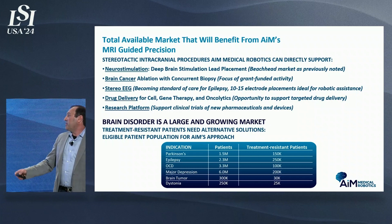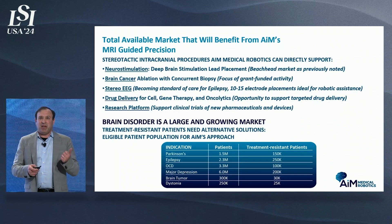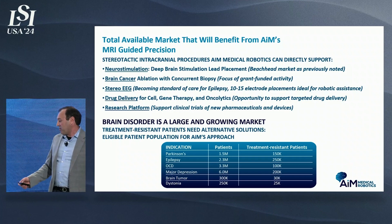There's a huge population, and this is only going to grow. If we can overcome the patient hesitancy — which I think faster asleep procedures in an MRI with guaranteed outcomes will really accomplish — these numbers can grow substantially.